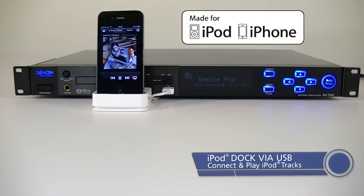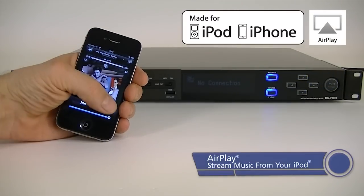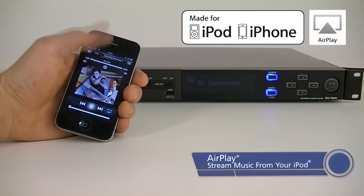Connect an iPod or iPhone, or use the built-in AirPlay feature to stream music from your iPod or iPhone directly to the unit.